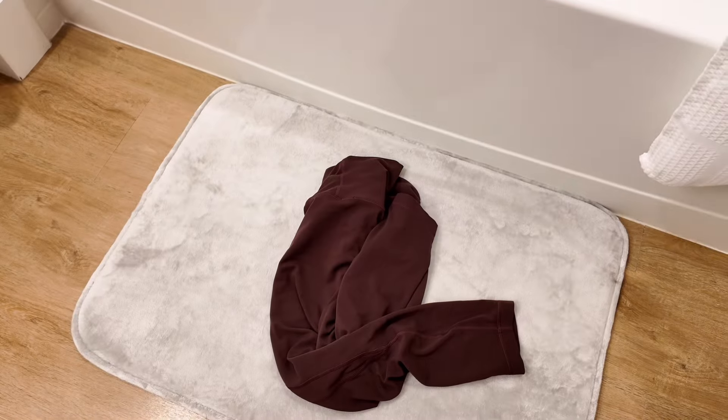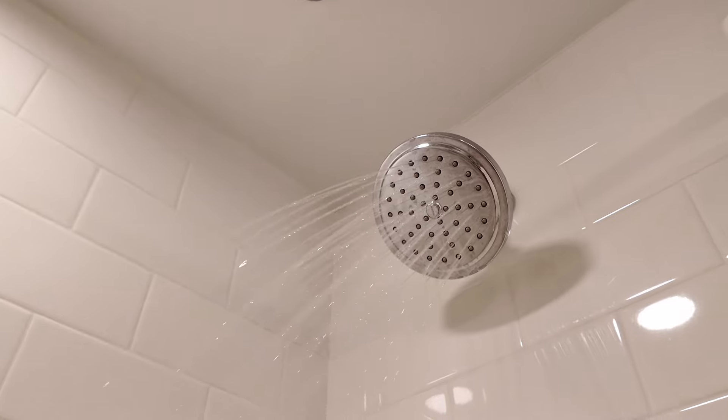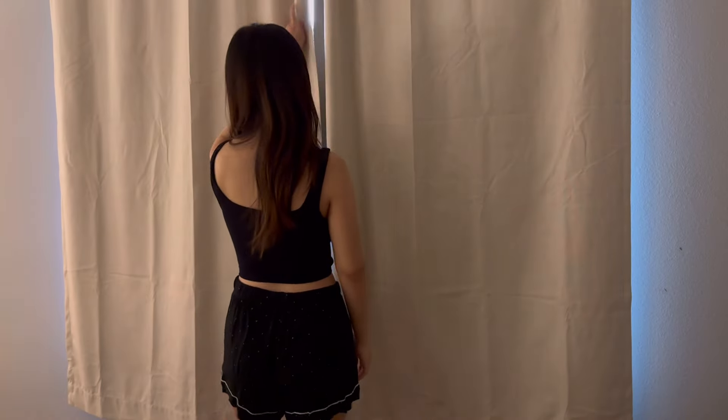Now I'm heading back home to take a quick shower. I like to change back into my lounge clothes and open the curtains to get some sunlight.